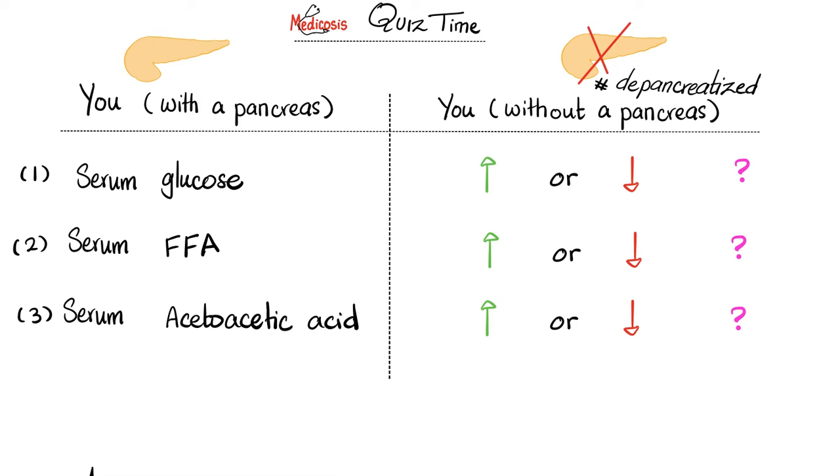Quiz time: Here is your serum glucose — normal you with your normal pancreas. Now I remove your pancreas, i.e., you are depancreatized. What happens to your serum glucose — will it go higher or lower? How about your serum free fatty acids? How about your serum acetoacetic acid — will it go up or down after I remove your pancreas? Please let me know the answers in the comment section.